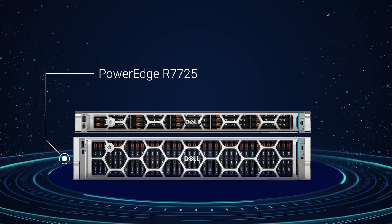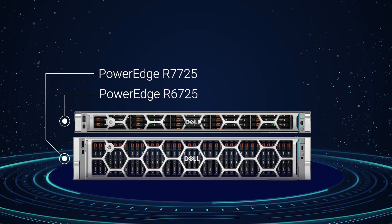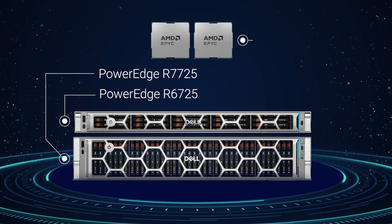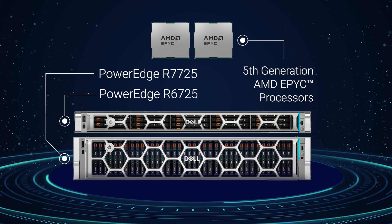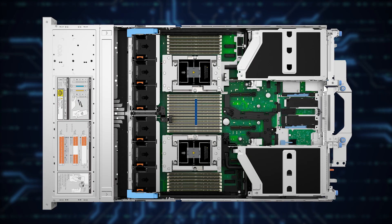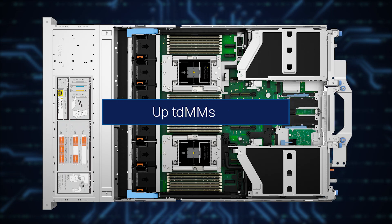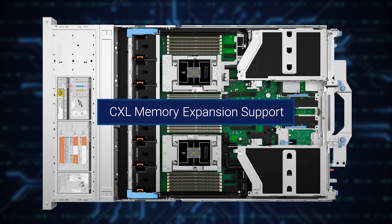The Dell PowerEdge R7725 and R6725 dual-socket servers, powered by two fifth-generation AMD EPYC processors, offer flexible configurations to meet performance and efficiency needs — with up to 192 core processors, up to 24 DDR5 DIMMs, and CXL memory expansion support.